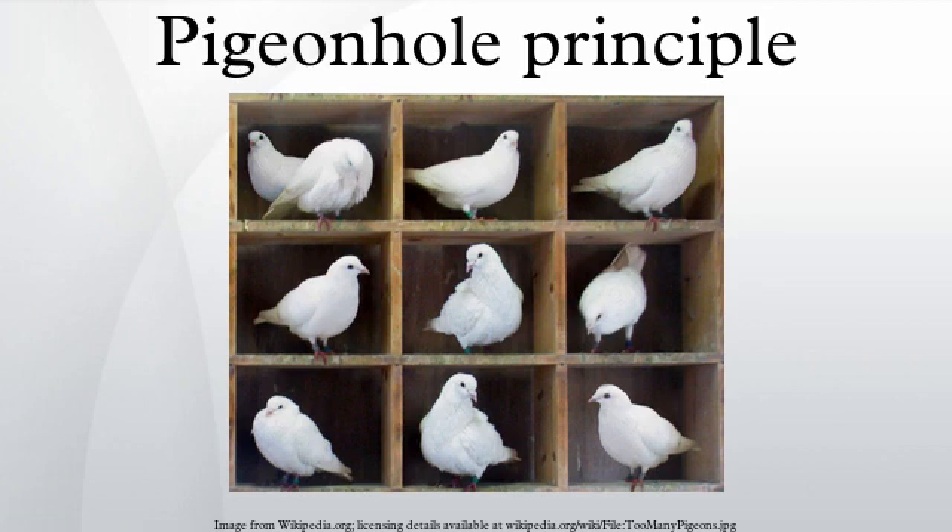The first formalization of the idea is believed to have been made by Peter Gustav Lejeune Dirichlet in 1834 under the name Schubfachprinzip. For this reason it is also commonly called Dirichlet's Box Principle, Dirichlet's Drawer Principle, or simply the Dirichlet Principle. The original drawer name is still in use in French, Polish, Hungarian, Italian, German, Danish, and Chinese.